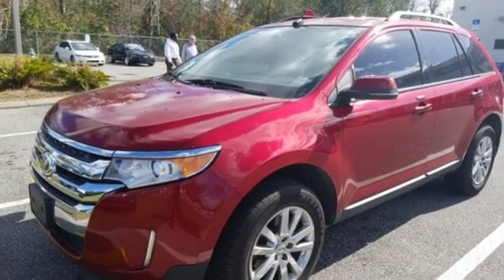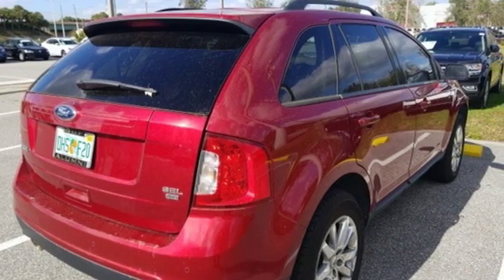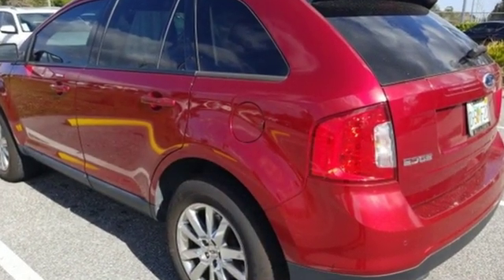Built on tradition, built to last — Ford. They say a journey of a thousand miles begins with one step. In this case, it begins with a test drive. Start your next adventure today.